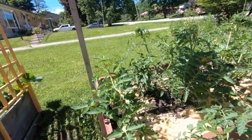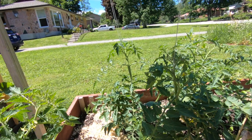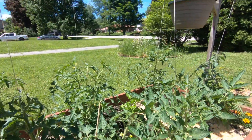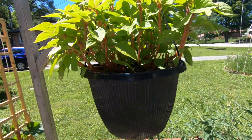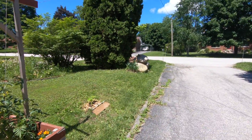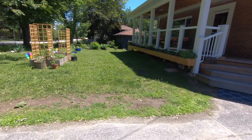Tomato land. Everything has grown quite a bit since last week. And we did have a sunflower out there, but something ate it yesterday.